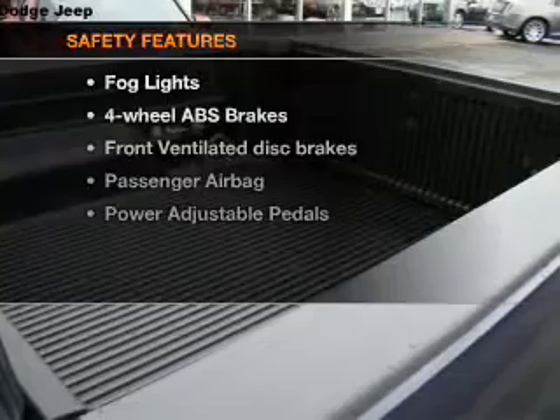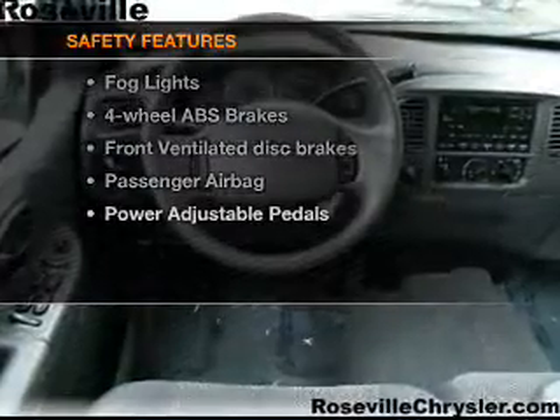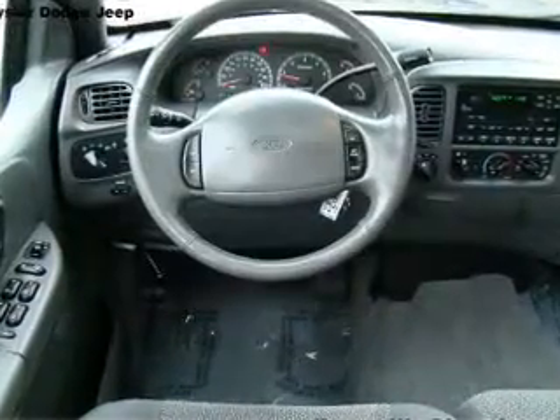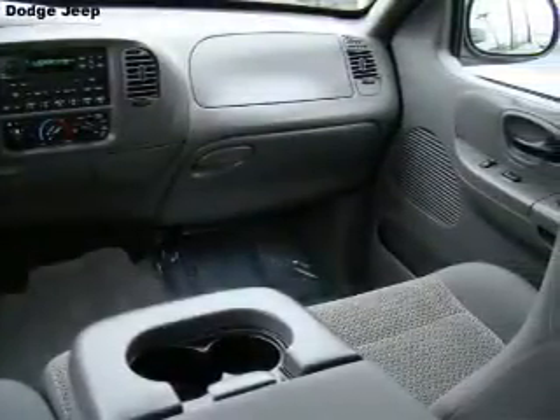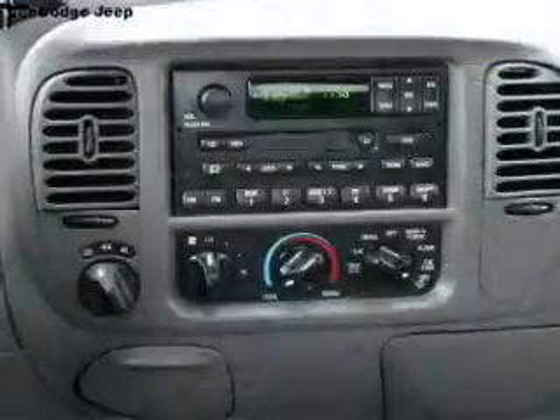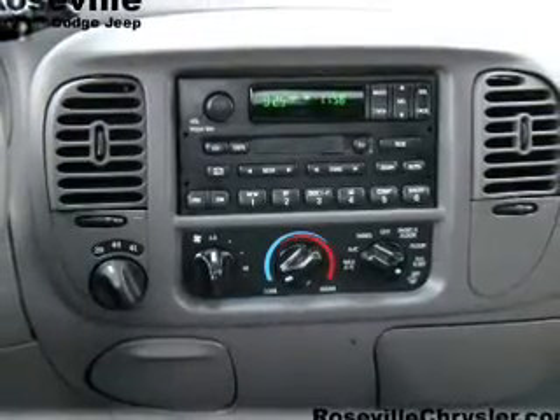If safety is a high priority, rest assured knowing that these top safety components are included: front ventilated disc brakes, passenger airbag, independent suspension. Let us put you in the driver's seat today. Call or click to contact us.